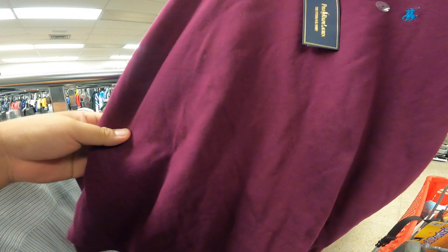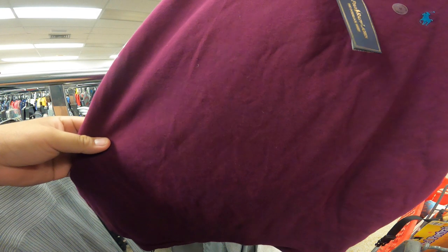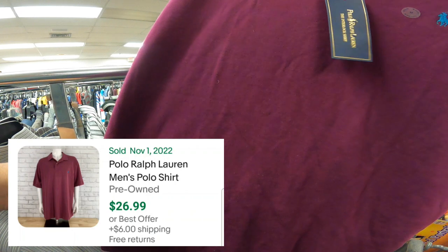I found this brand new with tags Polo by Ralph Lauren shirt — burgundy, size medium — for $4. I looked it up on eBay and someone sold this exact same shirt for $26.99 with $6 for shipping.